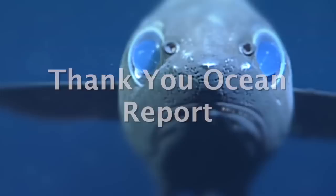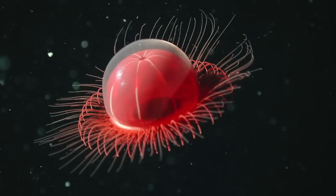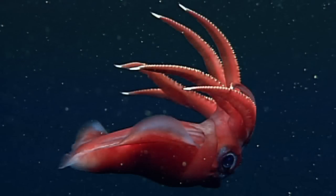This is the Thank You Ocean Report. Today: Creatures of the Deep. I would define creatures of the deep as just the organisms that live in the unknown dark waters of Monterey Bay and beyond.